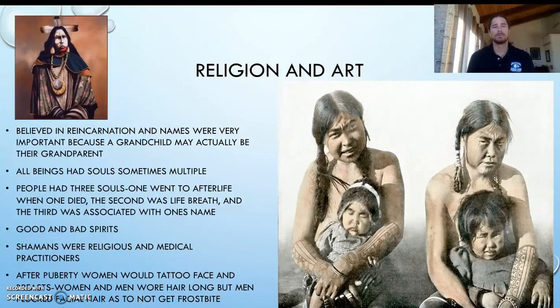Religion and art. Most of these groups believed in reincarnation, and names were super important because a grandchild may actually be reincarnated as their grandparent. Giving a child the grandparent's name hearkened in the idea that the spirit was coming back. All beings had souls — sometimes multiple souls. In their religion, people had three souls: one went to the afterlife when you died, the second was the soul of your life breath that died when you died, and the third was associated with names. So if you renamed your child after a grandparent, you could basically hearken that spirit to come back with you. You never actually lose relatives completely when you have this, which helps with grief. If everything is connected in a circular way, it's not a permanent loss.